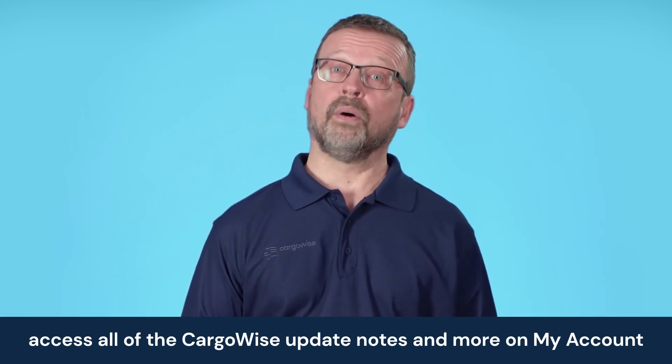And that's it for this episode of What's New in Cargowise. If you want to take a look at any of the other new updates or enhancements available in Cargowise, remember, you can find all of that and more on My Account. Join us every month as we continue to highlight just some of the features, updates, and enhancements Cargowise receives every year. Thanks for watching and we'll see you next time.